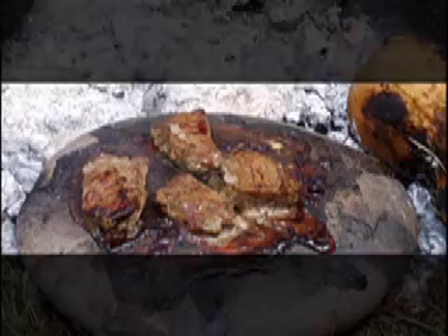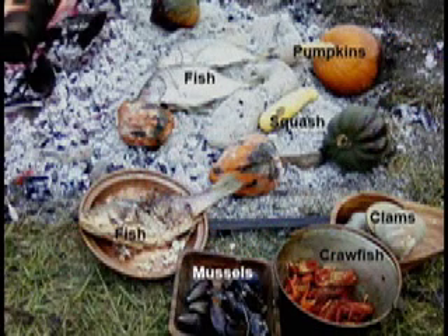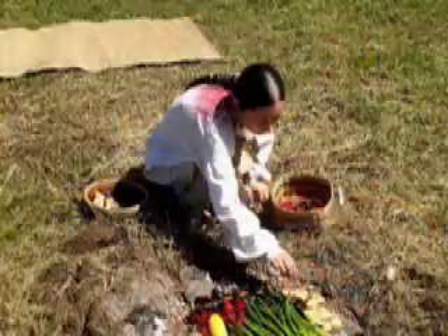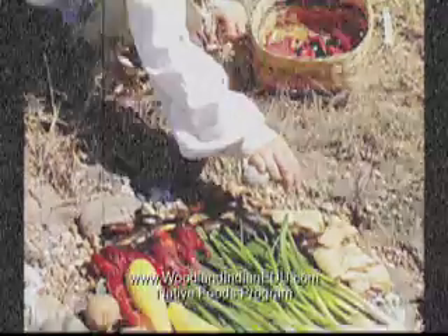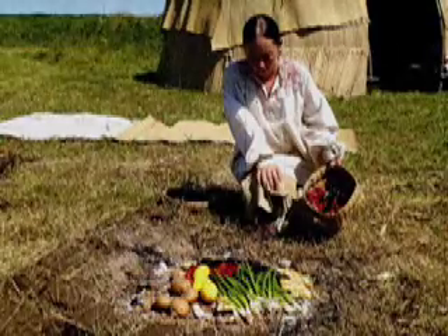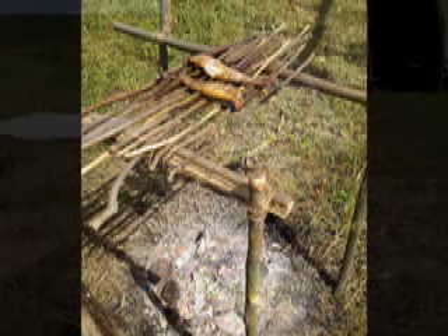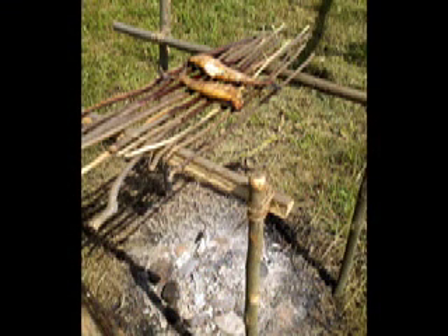Another way to cook was by using stones. Rock's thermal properties lent themselves well for cooking. A single stone could store enough energy to cook a meal. On a larger scale, pits could be dug into the earth and lined with rocks, on top of which fires were built. This left the rocks hot enough to cook on, or foods could be dried on racks above the hot rocks.